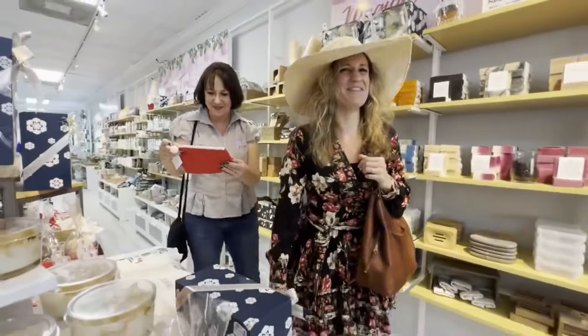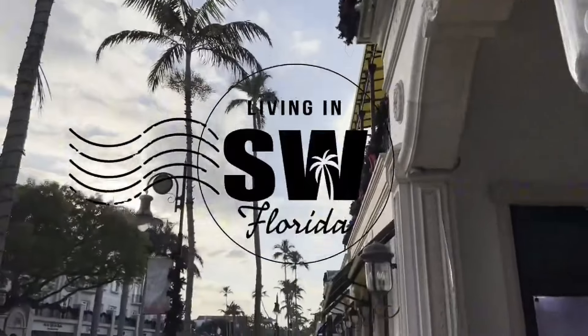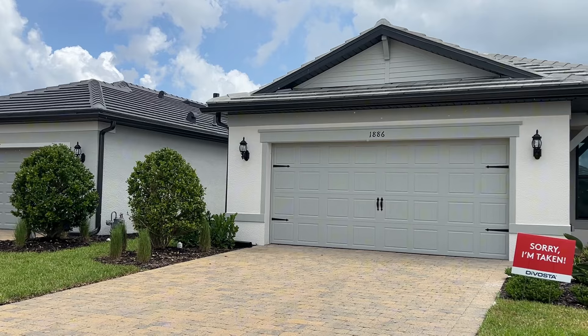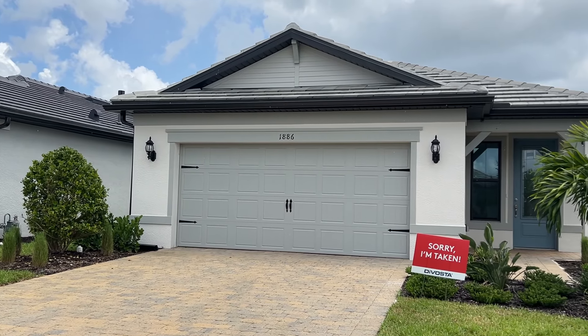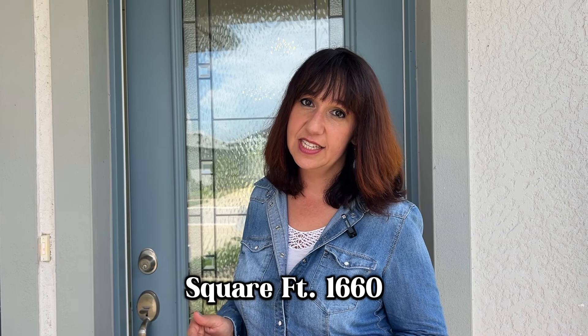After that, we're going to talk about what's still left in this awesome community. I'm standing outside the Hallmark, which we're about to take you through. This is a three-bedroom, two-bathroom home with a two-car garage, and the living area square footage is 1,660. Let's check it out.